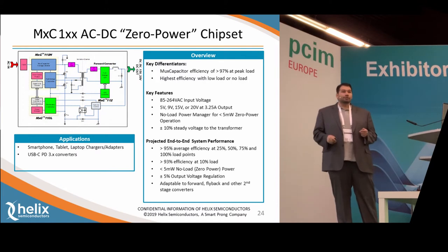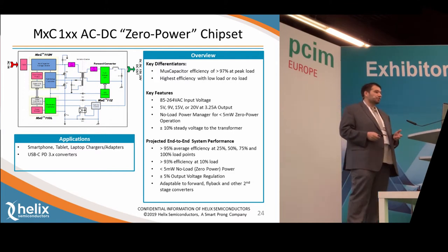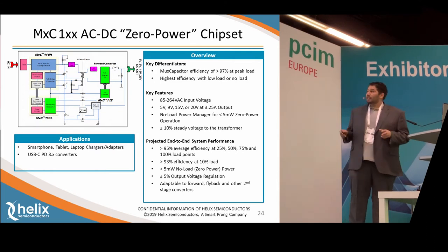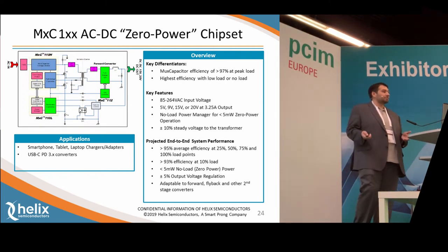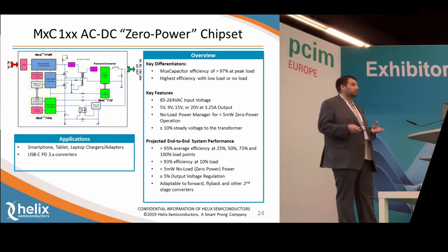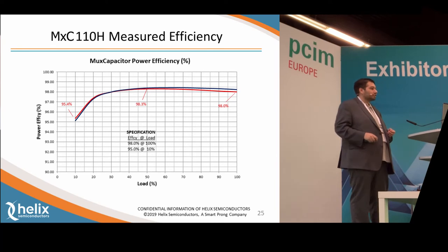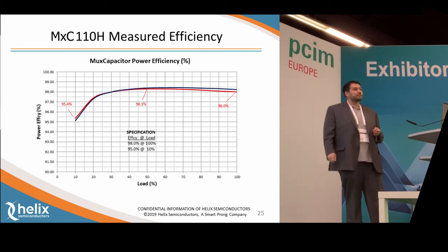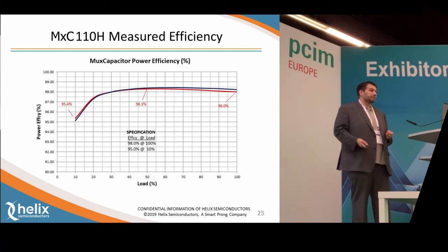Our MXC 100 series was actually our first product — used as a transportation vehicle for our technology. It was designed as a USB-C PD3 controller, which is why it has the standard 5-volt, 9-volt, 15-volt, and 20-volt outputs. The key takeaway is that we've coupled our MuxCap technology with a standard transformer, and by doing that we can still achieve over 95% efficiency. You don't gain the same high power density as you would by eliminating the transformer, but you still gain the benefits of MuxCap technology. This is measured performance — starting at 95.4% and going straight up to 98%, staying there throughout the entire load curve, with the efficiency axis starting at 90%, not 0%.